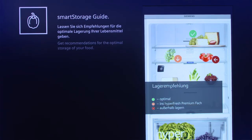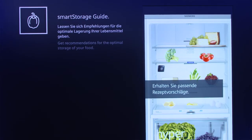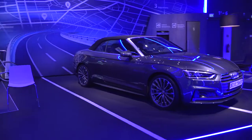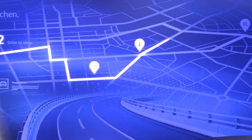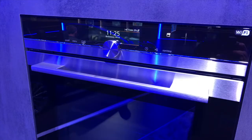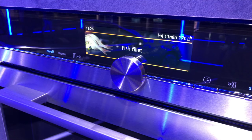With the Smart Storage Guide, the fridge automatically recognizes foods and recommends the optimal storage. It also suggests recipes for the identified foods. The Kitchen Stories recipes are now also integrated in the Home Connect app — all you have to do is buy the missing ingredients. With Drive to Shop, the navigation system in your car suggests your ideal shopping route, from the fishmonger to the wine dealer to the supermarket. And while you're shopping, you can use the Home Connect app to start preheating your oven to the desired temperature. It's fast, easy and convenient, thanks to Siemens and Home Connect.